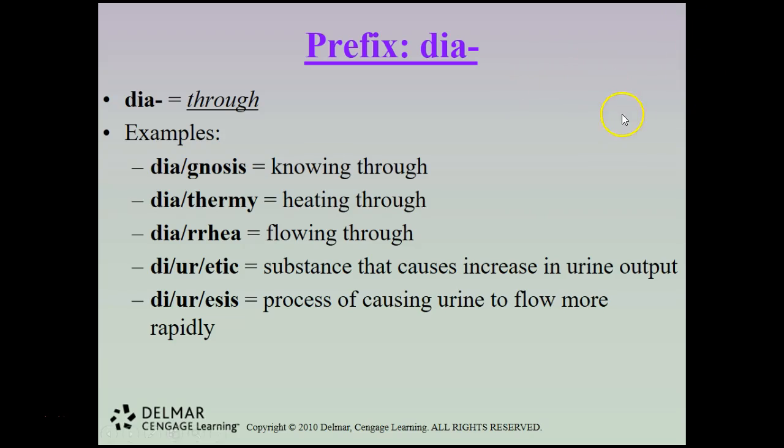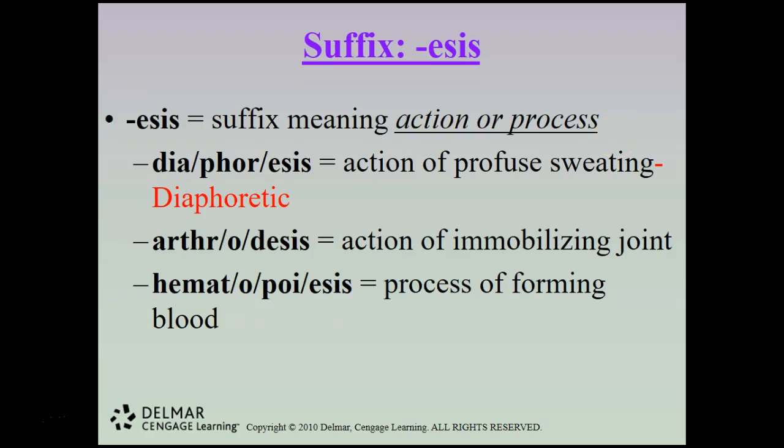Dia means through — diagnosis means knowing through; diathermy is heating through; diarrhea is flowing through; and a diuretic is a substance that causes increased urine output, while diuresis is the process of causing urine to flow more rapidly. The suffix -esis means action or process — diaphoresis is the action of profuse sweating; arthrodesis is the action of immobilizing a joint; and hematopoiesis is the process of forming blood.